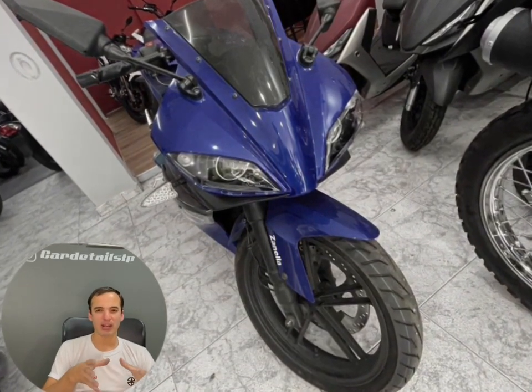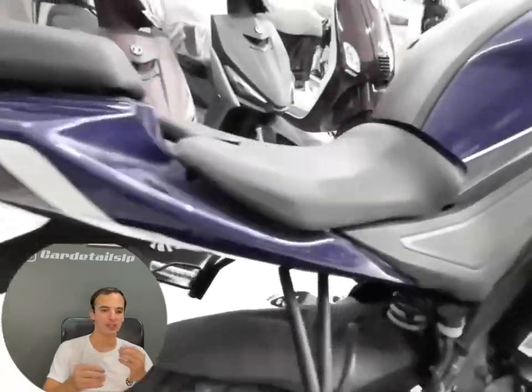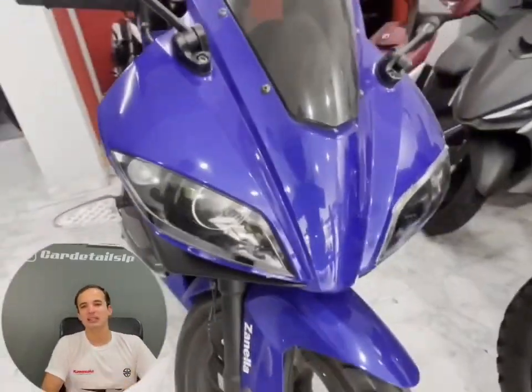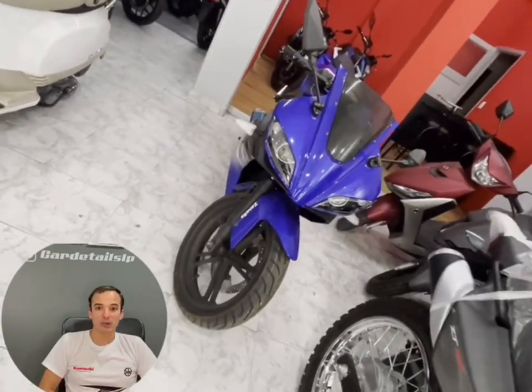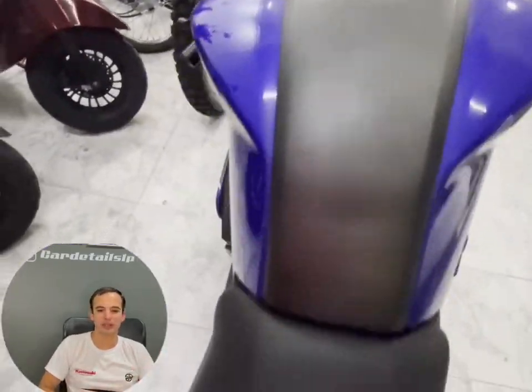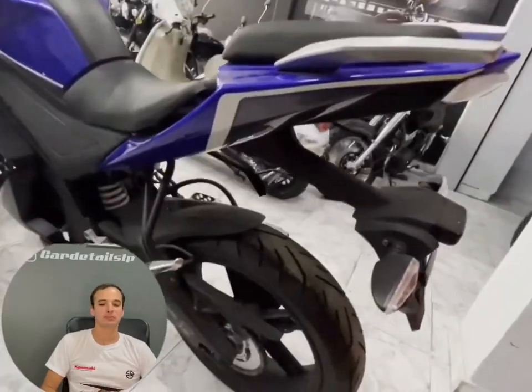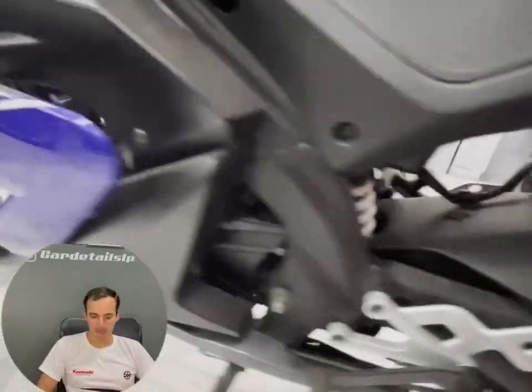En cuanto al motor, vamos a hablar sobre esto, que es lo que más me gusta, y para ponerlo en perspectiva vamos a hacer algunas comparaciones. Para que entiendas, si vos estás por comprarte esta moto y decís: 'bueno, es un 250, debe andar como un Twister, como un Ninja 250', pero vale muchísimo menos. Bueno, no.